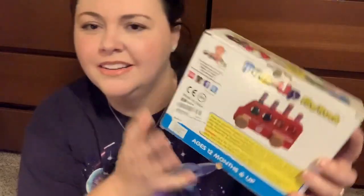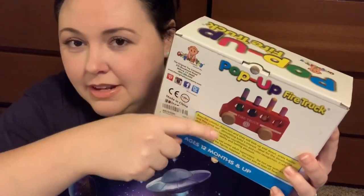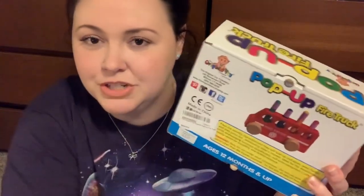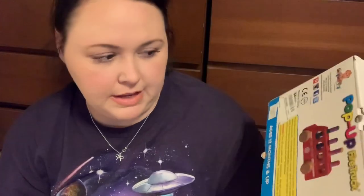We might put the bowling set on our kitchen table since he likes to get in his learning tower and play with toys up there. I think he'll love it. I also got him this pop-up fire truck — they have it in a bus and a fire truck, but the bus was sold out. These little people you push them in and they pop out, and you can push it like a car as well. It's wooden and adorable and I think it'll give him a lot of sensory play.